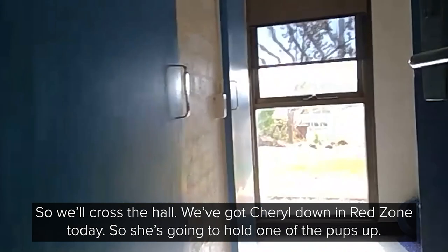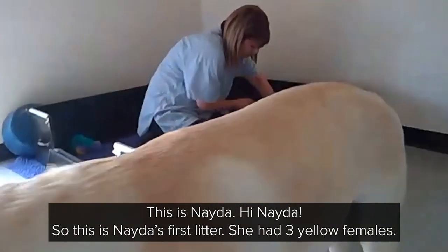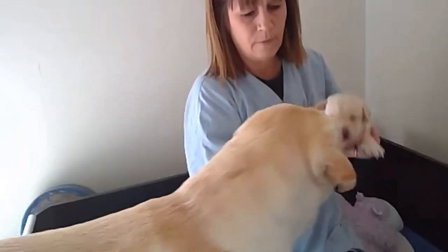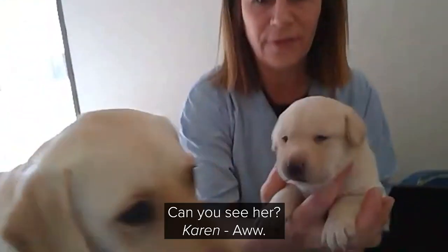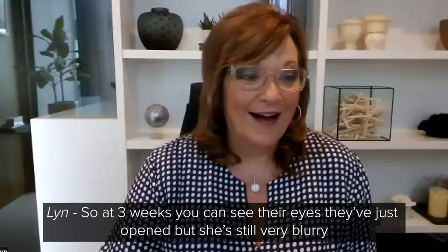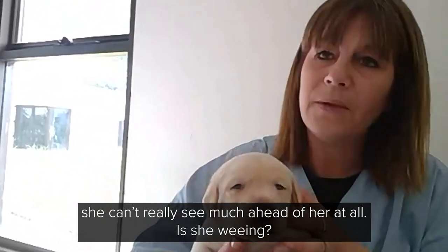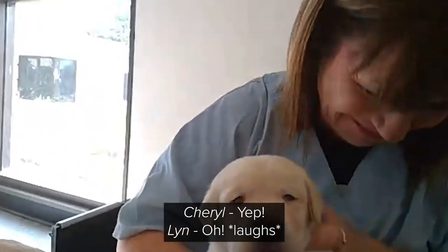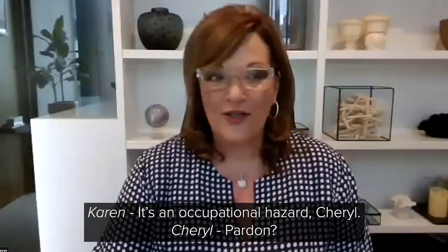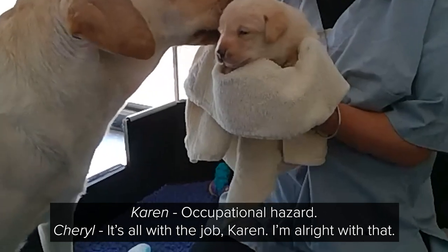She's going to hold one of the pups up. This is Nader. Hi, Nader. So this is Nader's first litter. She had three yellow females. Can you see her? She's whingeing on me. So at three weeks, you can see the eyes — they've just opened, but she's still very blurry. She can't really see much ahead of her at all. Occupational hazard, Cheryl. Not with the job, Karen. I'm all right with that.